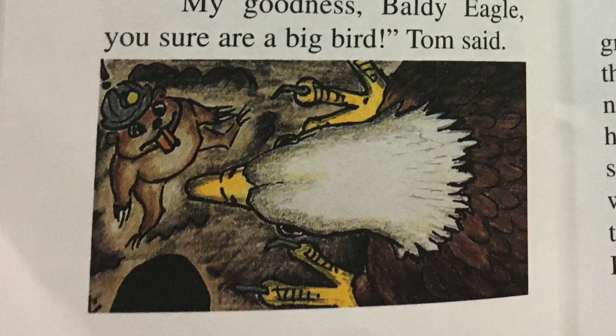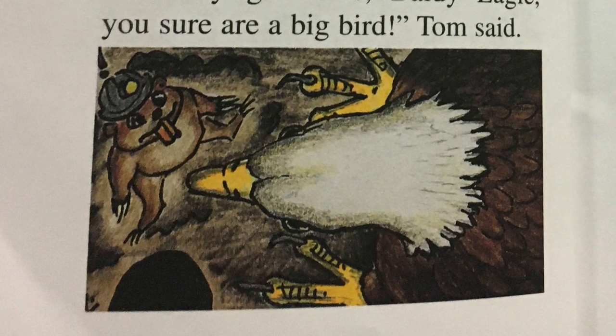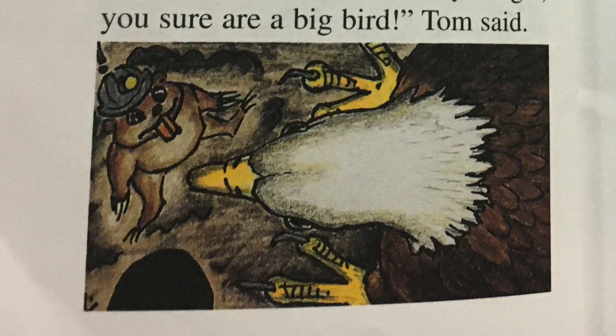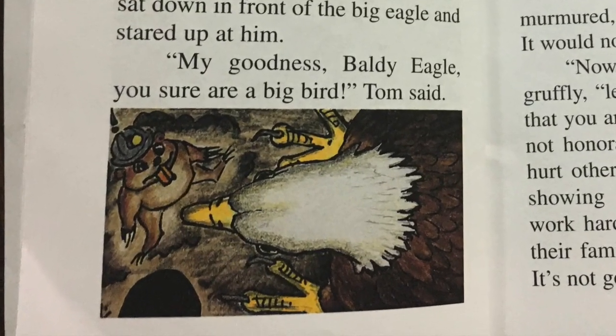Okay, that's chapter one, boys and girls. Tomorrow I'm going to do chapter two of Baldy Eagle, so come back and see what Tom has to say about how Baldy reacted to him tearing up the crops in the field. See what he thinks about it. See y'all then. Bye-bye.